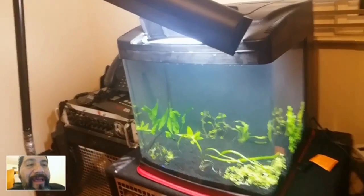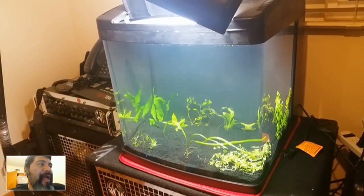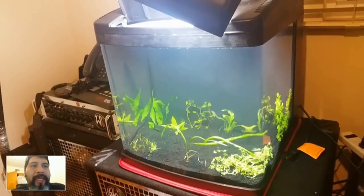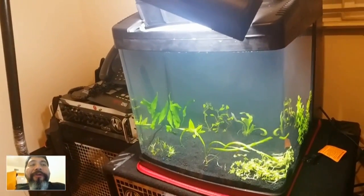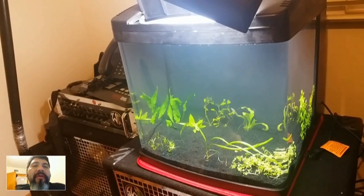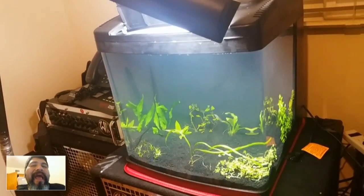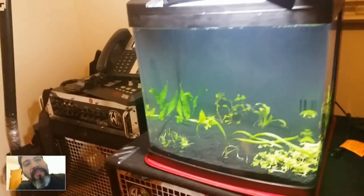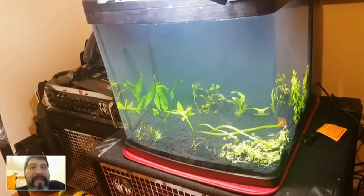I'm going to check the ammonia level. I dropped 20 drops of my urine into the BioCube just to see how long it will take to cycle my tank. As you can see the water is cloudy, so let's see what the ammonia level is today.